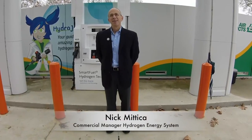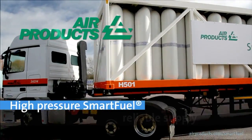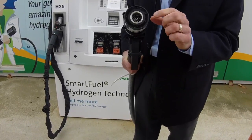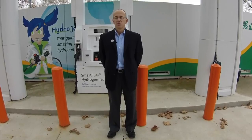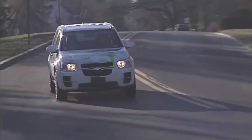My favorite part was the hydrogen-filled cars. Hydrogen is the most abundant element on the planet, and we produce hydrogen in our plants and distribute that to our fueling stations. The car has a similar device on the other side and they actually exchange information, which also allows us to fuel hydrogen very quickly.